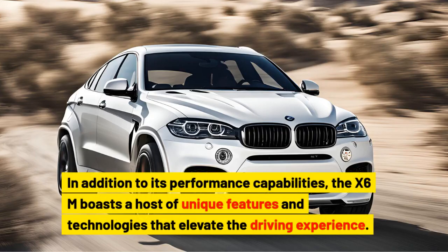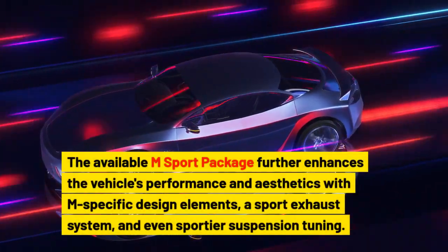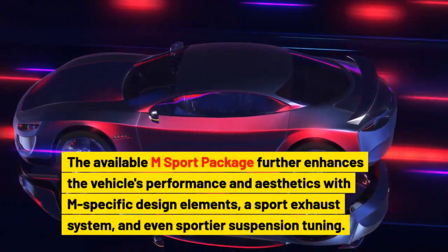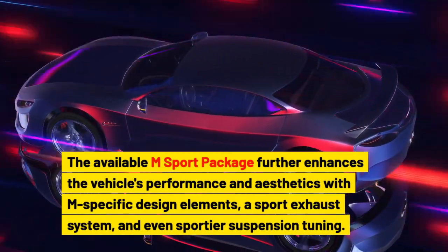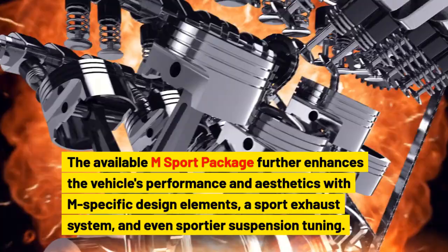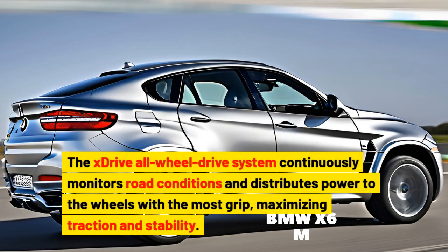In addition to its performance capabilities, the X6M boasts a host of unique features and technologies that elevate the driving experience. The available M sport package further enhances the vehicle's performance and aesthetics with M-specific design elements, a sport exhaust system, and even sportier suspension tuning. The X-Drive all-wheel drive system continuously monitors road conditions and distributes power to the wheels with the most grip, maximizing traction and stability.